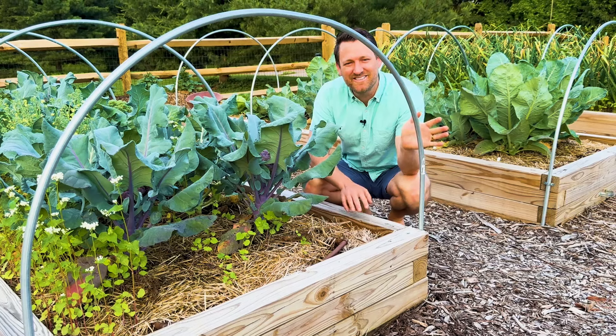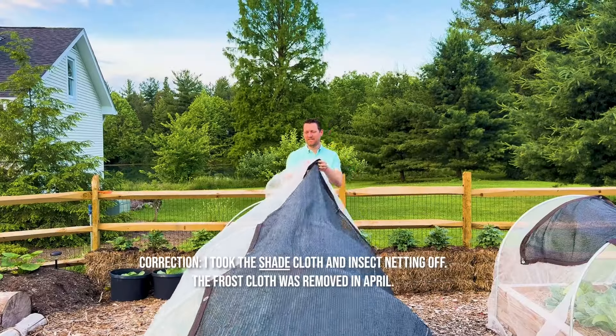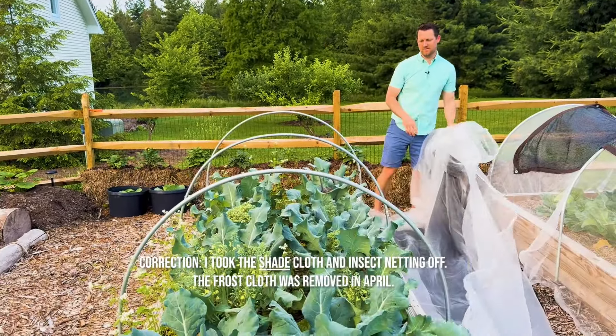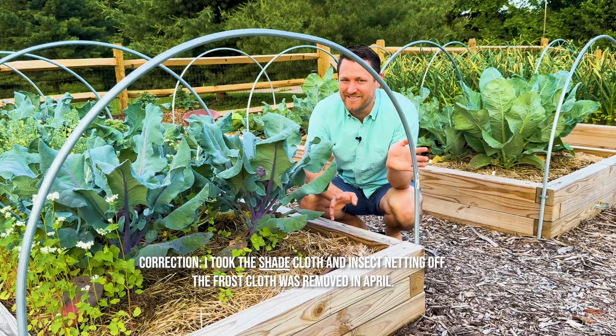Another thing you're going to see on our beds is that all of them have these EMT conduit hoops that have row covers. I just took the frost cloth and insect netting off, but protecting your brassicas is pretty important, especially if you don't want to spray anything on them, which we never want to do.